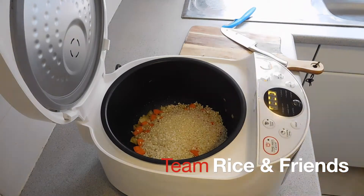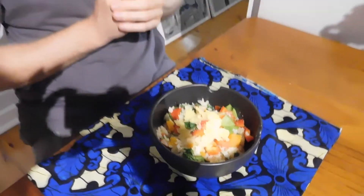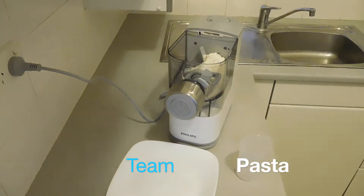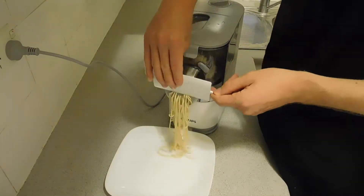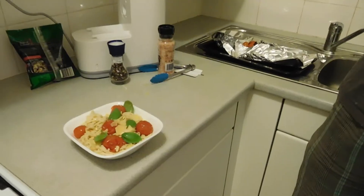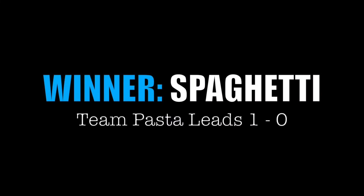In round one I used the Phillips rice cooker to cook up a garden vegetable risotto. Delicious! I then used the Phillips pasta maker to create some wonderful homemade spaghetti. It tasted awesome. It's really tight but I'm going to have to give that first round to the spaghetti and team pasta.